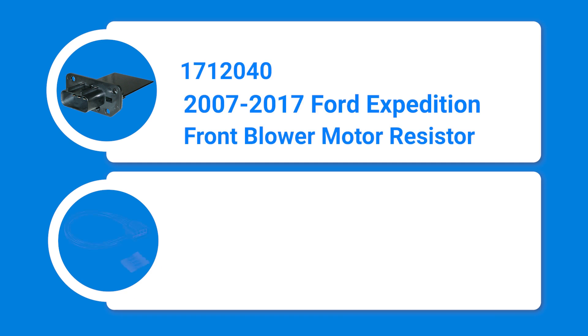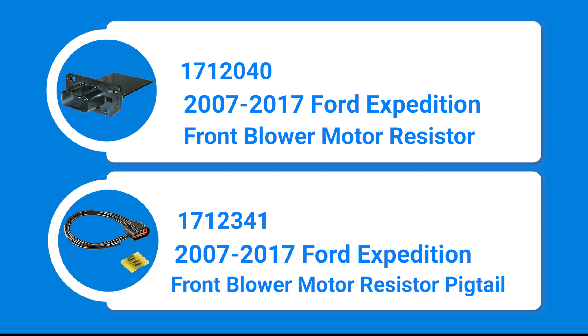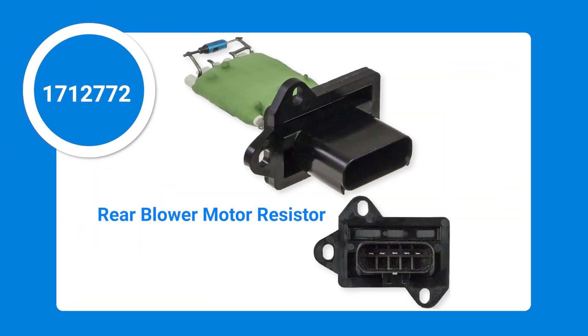GPD blower motor resistor 1712040 is suited for the front blower motor, with compatible electrical pigtail 1712341. GPD blower motor resistor 1712772 is suited for the rear blower motor, with or without climate controls.